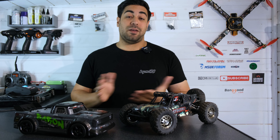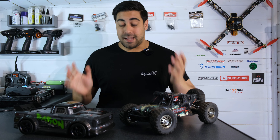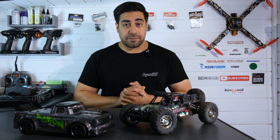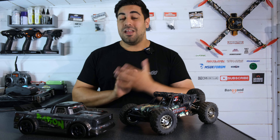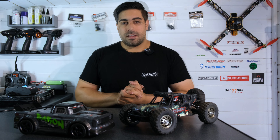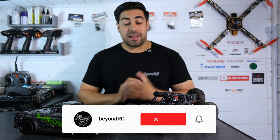Welcome back to the channel. Today we're going to be taking a look at my top five favorite RCs of 2021 so far. I have done top five videos on the channel before — you may have seen some of them — but it's been a little while, which is why I thought we'd do a little update. Before we take a look, if you haven't already, be sure to hit that subscribe button.